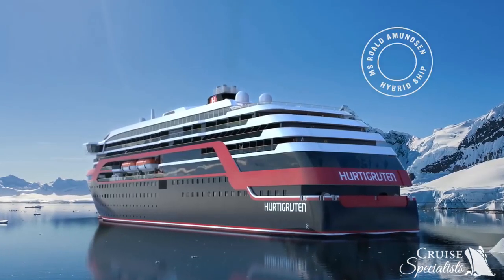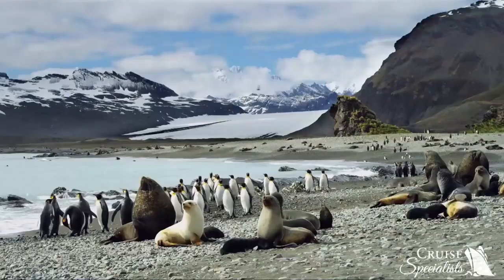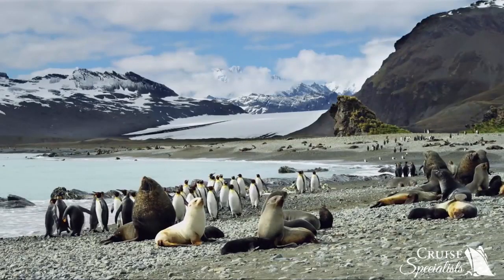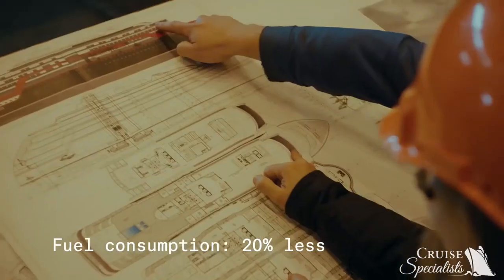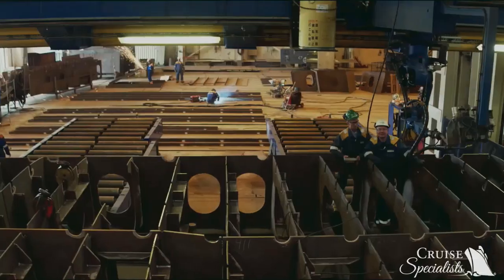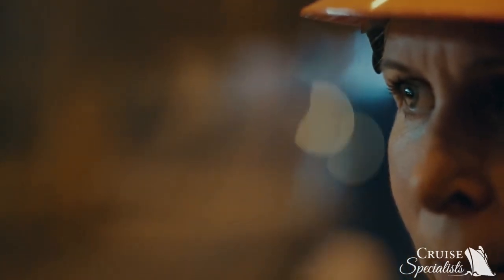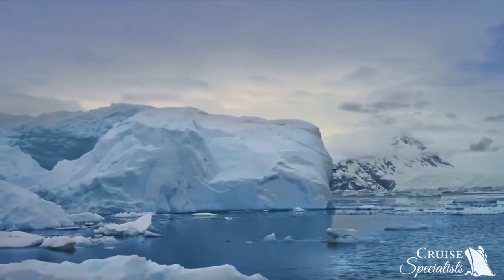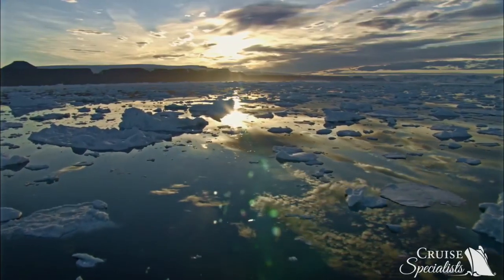Being the world's first hybrid-powered explorer ship, MS Roald Amundsen will feature a number of revolutionary technical solutions. Sustainability is a part of every little detail on board. But to sail on electric power is not only a great advantage for the environment — it will also enhance your experience. Imagine gliding through the landscape in total silence.